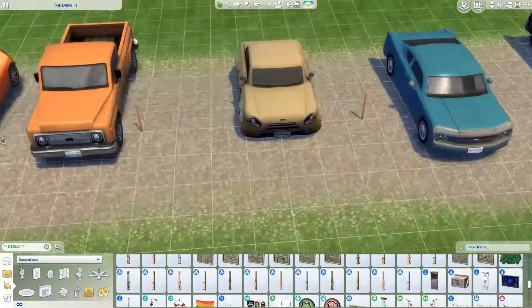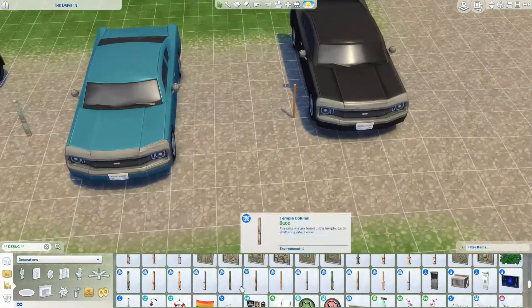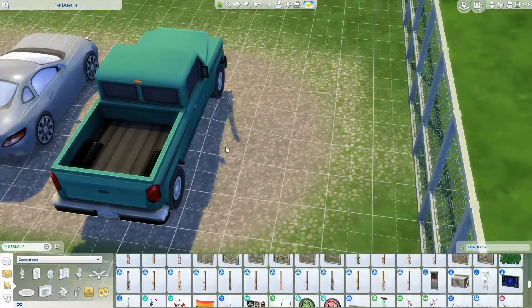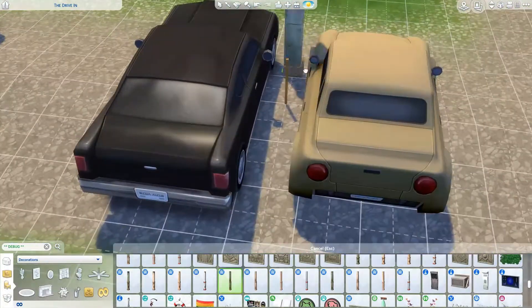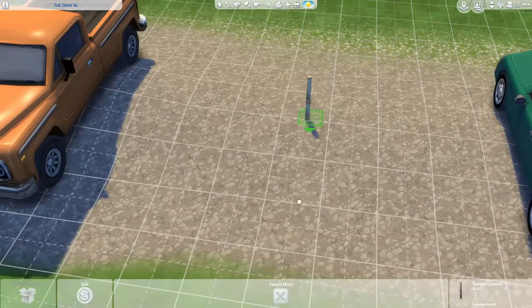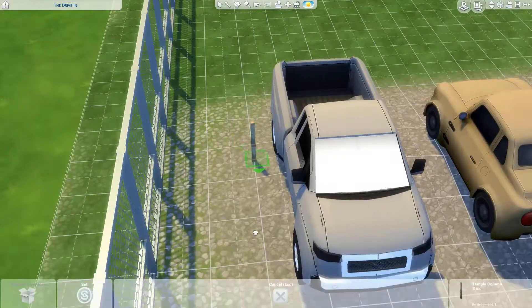That little truck there - we would call that a ute - it's probably a large version of what I'm talking about, slightly smaller, more normal car size but with that tray on the back. You can see some of them are parked backwards, and when we get to the screenshots you'll be able to see that I've even done a couple of them with a bit of a mattress in the back.